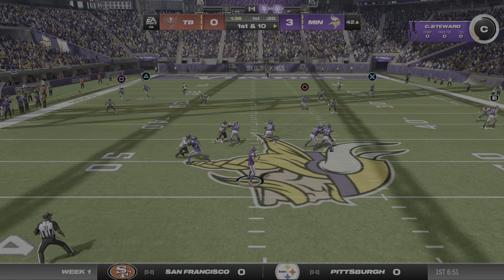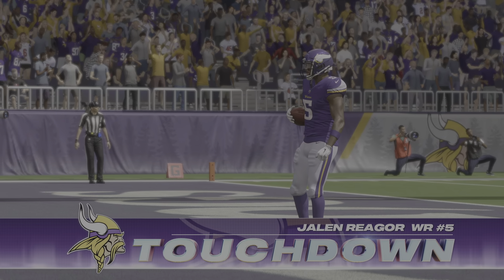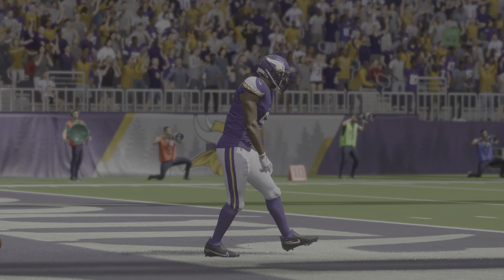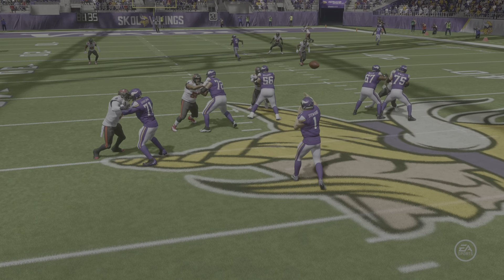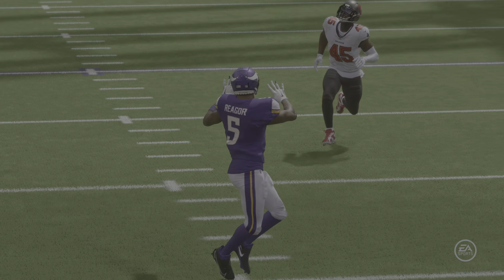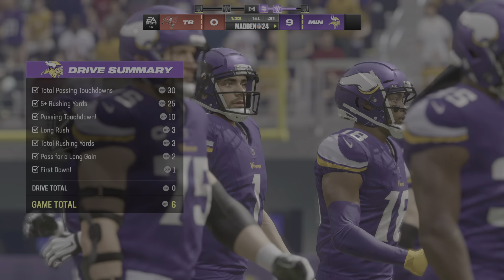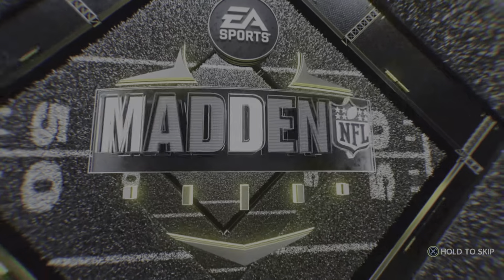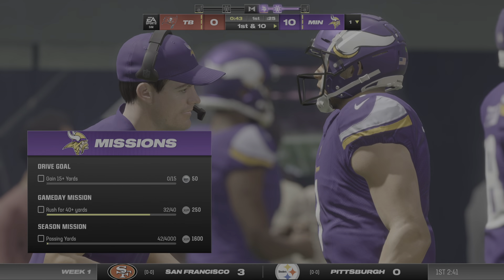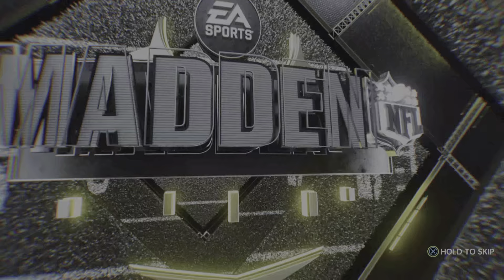Now they'll switch it up and look to throw. And all the talk leading into this game — Minnesota now ready for their next possession. They're looking sharp, out early to a 10-zip lead and looking for more. They've got it first and ten.